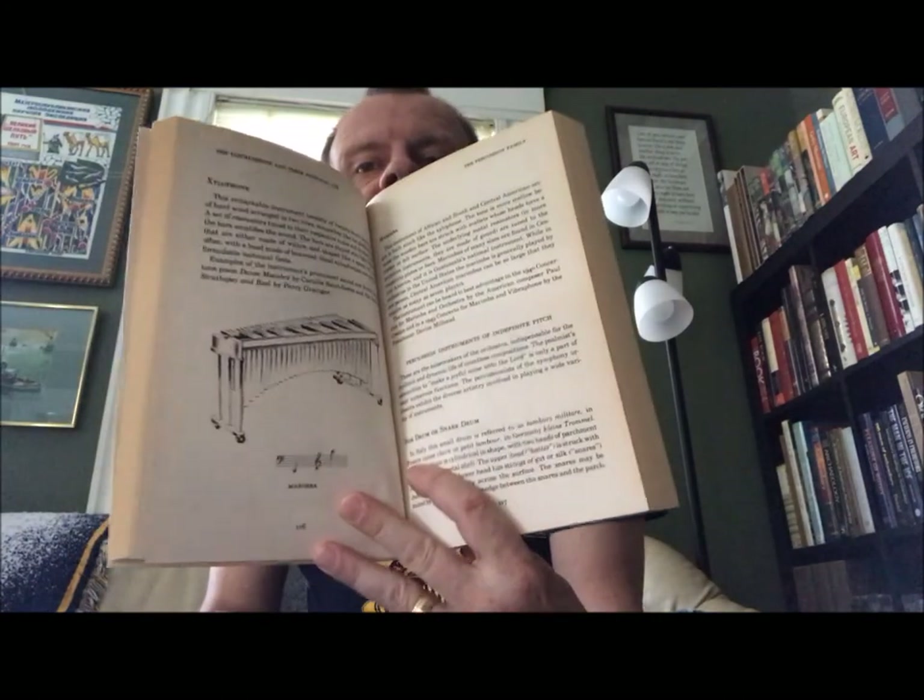Then here we have Carl Haas — you'll recognize his name. Inside Music: How to Understand, Listen to, and Enjoy Good Music, by the creator and host of the internationally syndicated Adventures in Good Music. This one is signed, with drawings by Mona Mark, published by Anchor Doubleday, New York, 1984 in hardback.